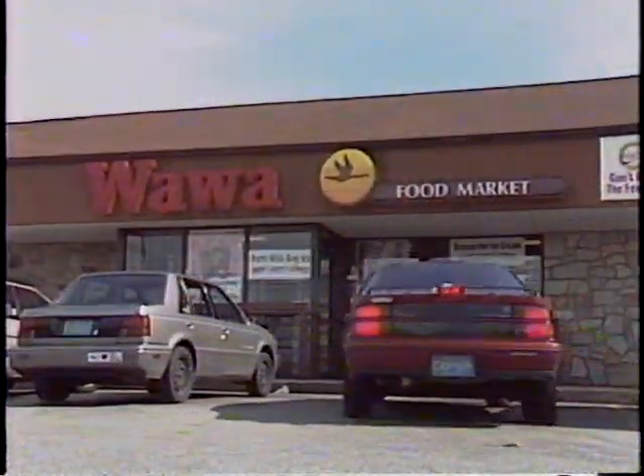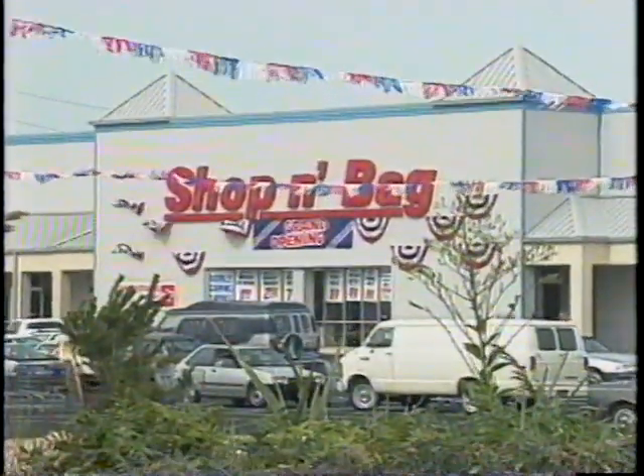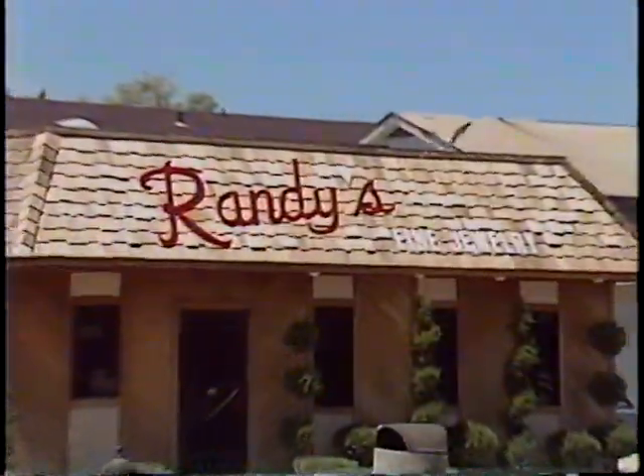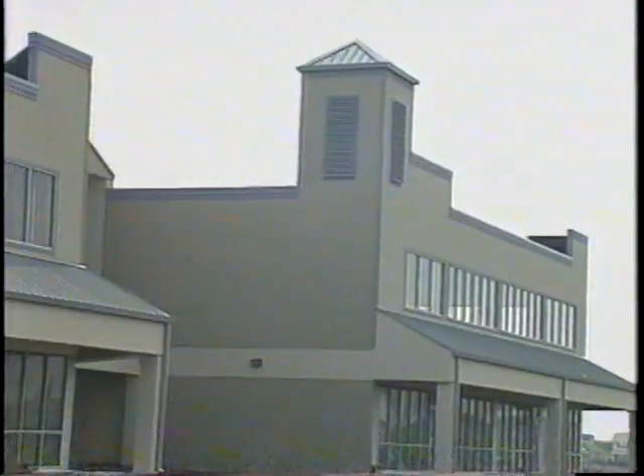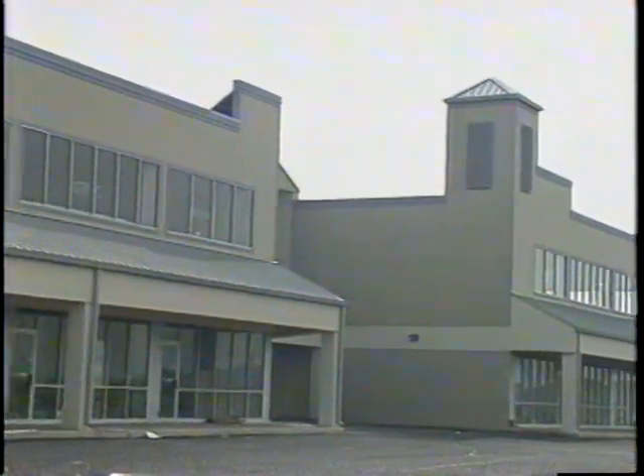convenience stores, groceries and supermarkets, shops and boutiques which offer merchandise and services of every description. And now, the Brigantine Town Center, a large modern shopping center, is under construction.